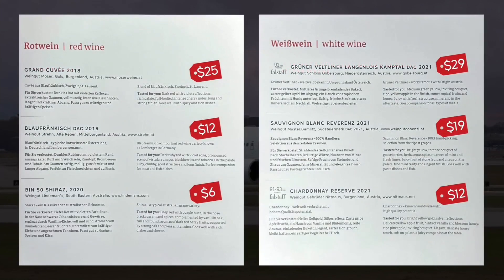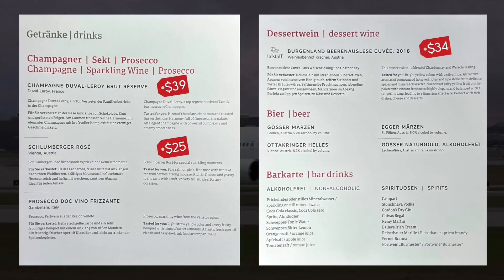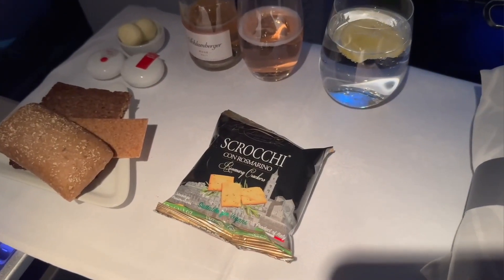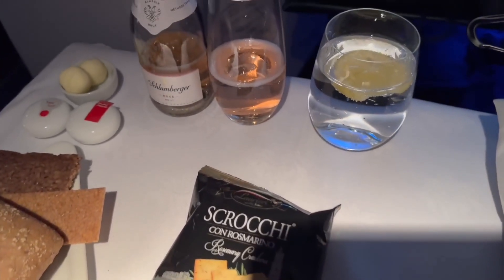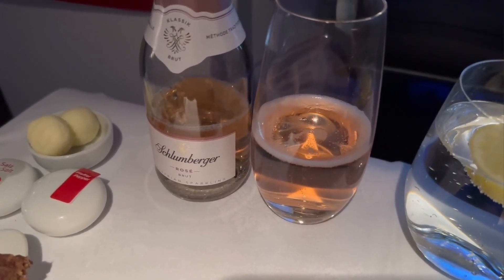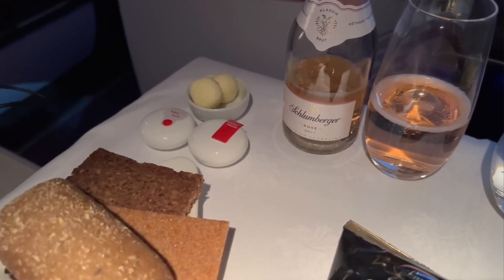Here's the full menu for tonight's flight. The red price tags next to the wines are my additions to give you an idea of the current retail value for each bottle in USD. I started off with the Schlumberger Sparkling Rosé, which was served in a small bottle. I actually really enjoyed it, but it was served too warm. Hoping that my second one would be chilled a bit more, but they were already sold out.